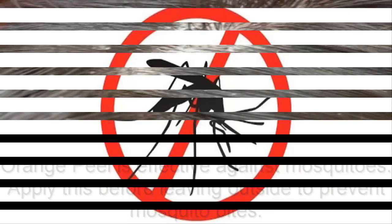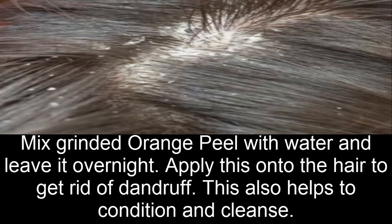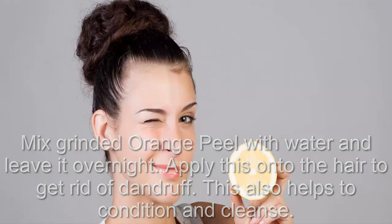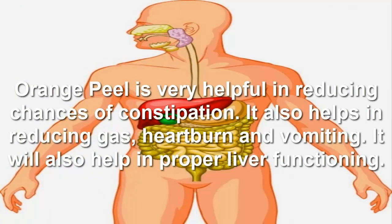Mix ground orange peel with water and leave it overnight, then apply it onto the hair to get rid of dandruff. This also helps to condition and cleanse the hair.